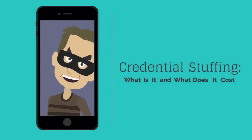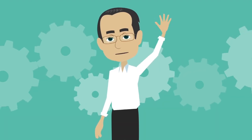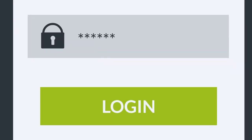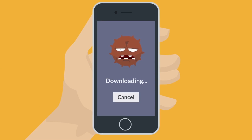Credential stuffing — what is it and what does it cost? Hi, my name is Dave and I'm an IT professional. Credential stuffing is a relatively new term that describes the act of criminals purchasing lists of stolen credentials, such as user IDs and passwords, on the dark web and using a botnet to validate those lists against an organization's login page.